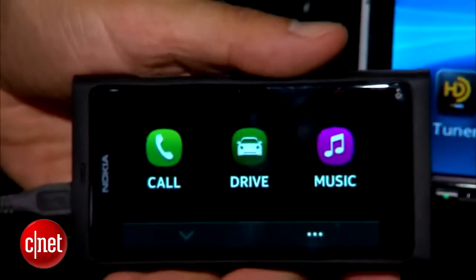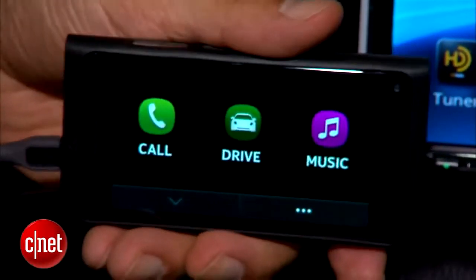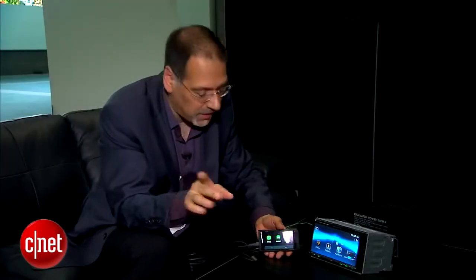Notice that we've gone into drive mode on the phone. This is not a drive mode you can escape like on Android — you can't just say go to my desktop of apps so I can screw around with Facebook. No, you are in drive mode as long as you're connected here.